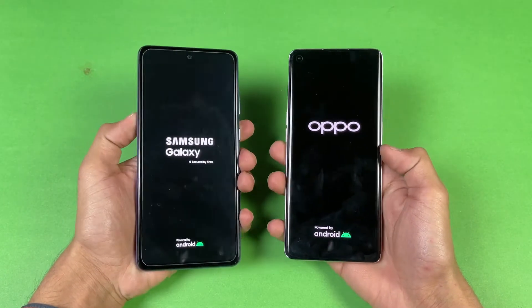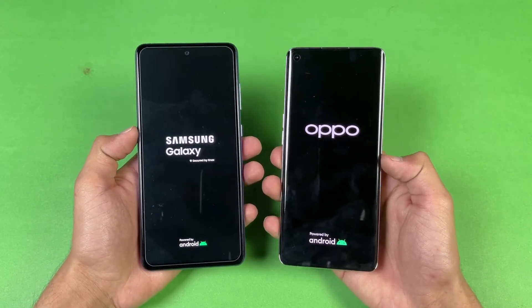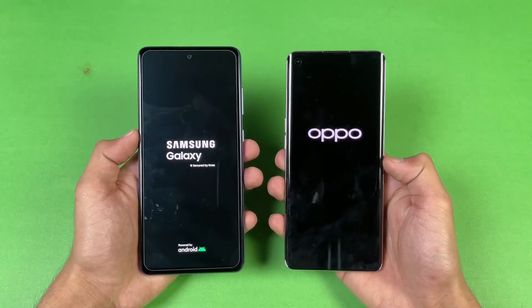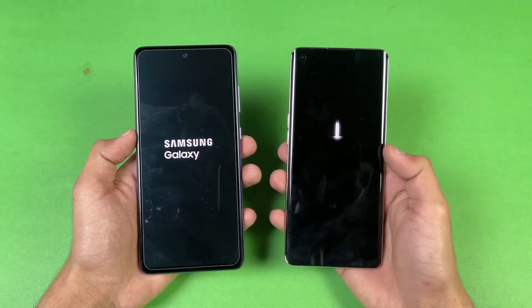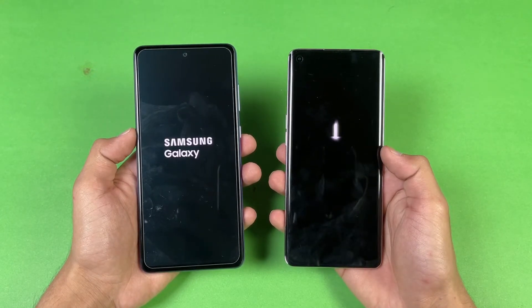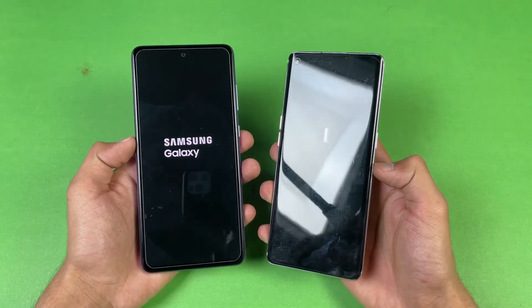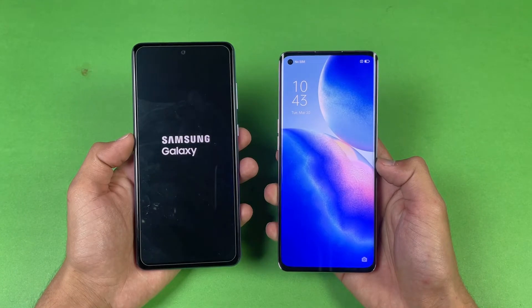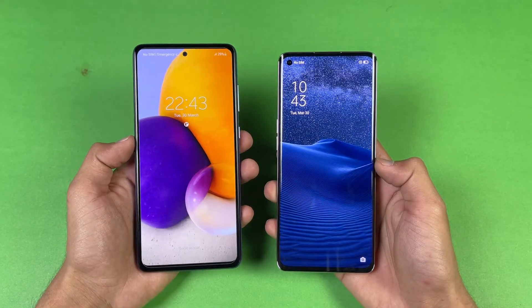The Galaxy A72 boots up first, followed by the Reno 5 Pro. Both phones are running Android 11 — the A72 has Samsung One UI 3.1 compared to ColorOS version 11.1 on the Reno 5 Pro. Looking at the final result, the Reno 5 Pro is actually faster when it comes to booting up compared to the Galaxy A72.